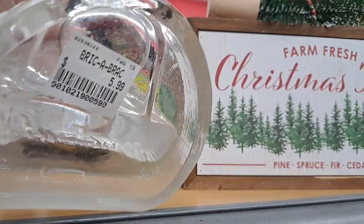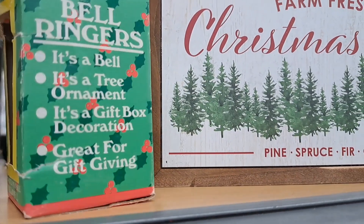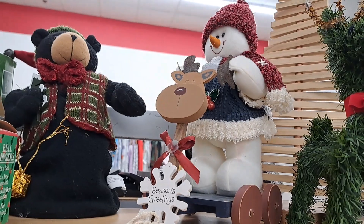This beautiful frosted glass is so classy and elegant. You can put a little candle in there. I love that cute little bear. Bears are my favorite plush animals. These are great for gift-giving or just decorating.